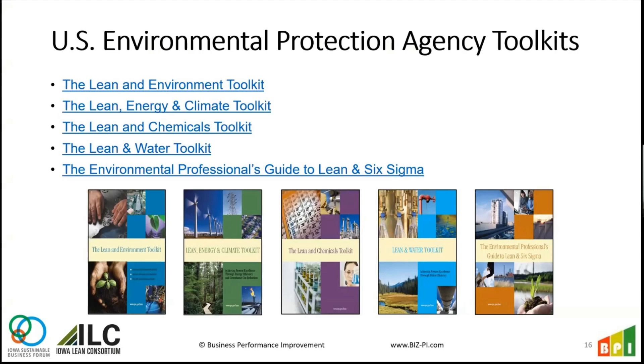The EPA has toolkits including Lean in the Environment, Lean Energy and Climate, Lean in Chemicals, Lean in Water, and an Environmental Professionals Guide to Lean and Six Sigma. They published these to show organizations the connection between lean and environmental issues. If you are working on lowering water usage, chemical usage, or reducing energy costs, those are great toolkits to check out — they're free to download and give explanations of techniques, methods, examples, and case studies.